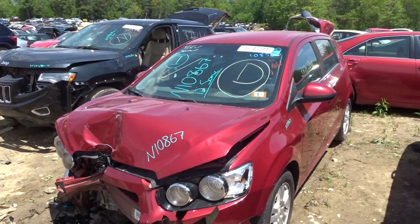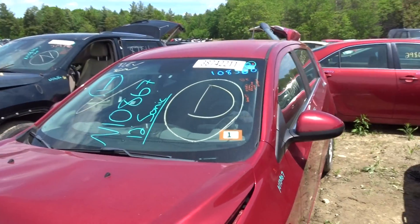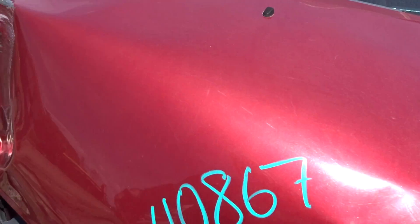I got a 2012 Sonic with a 1.8, 61K, runs great, and 1.0, 8.6, 7.